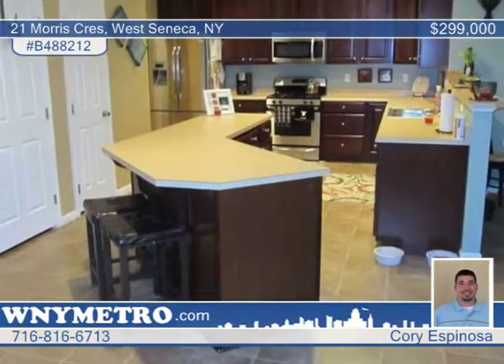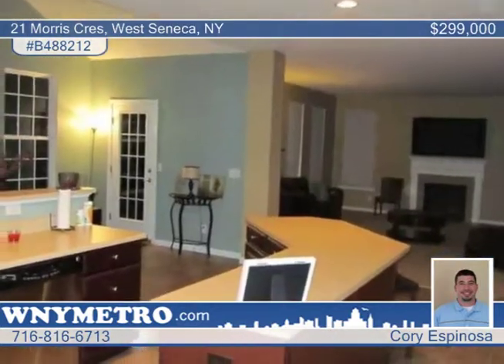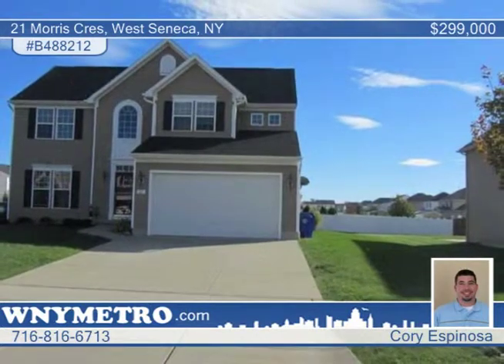All bedrooms are on the upper level, including the large master bedroom and bath. Both the basement and first floor have very high ceilings. Call Corey Espinoza today and make this your home.